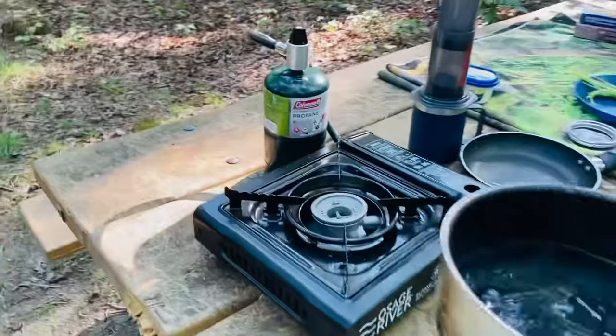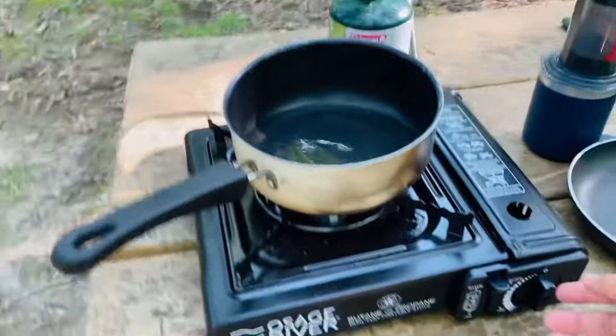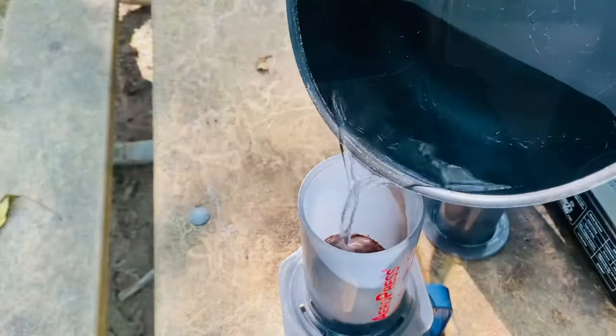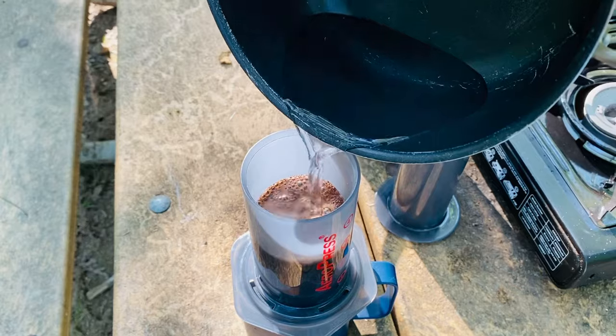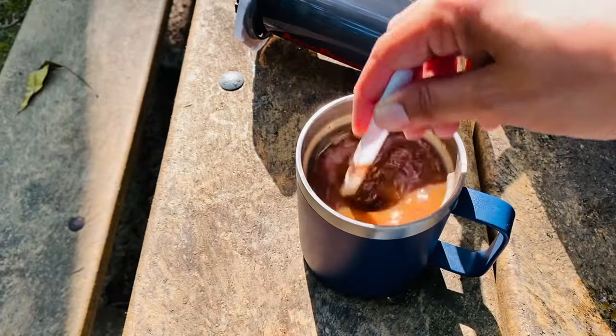For cooking I have a one-burner stove. I find those to be more practical and they take less space in my car. In addition to that I have one of those tiny portable stoves — they are ideal for backpackers and I usually use them when I just want to boil water.